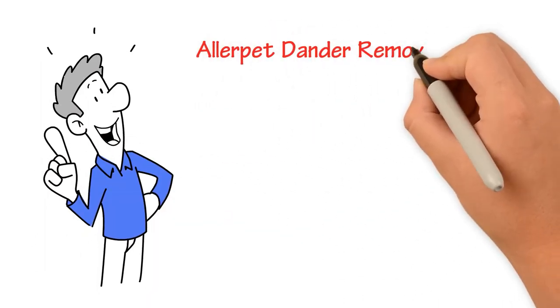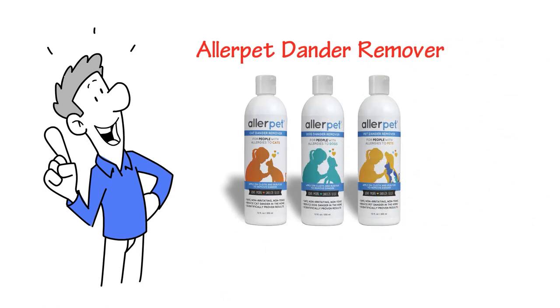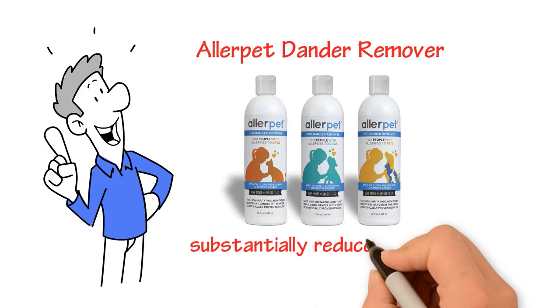AllerPet Dander Remover. It substantially reduces allergens on an animal's fur by removing them at their source and preventing them from getting into the air.